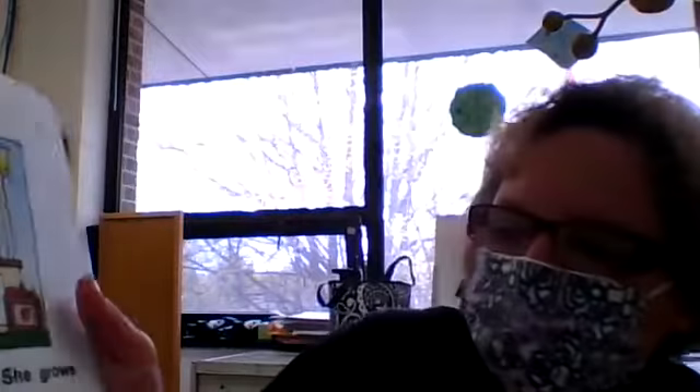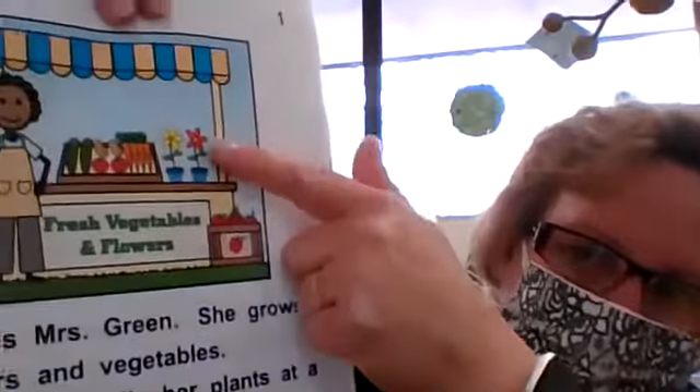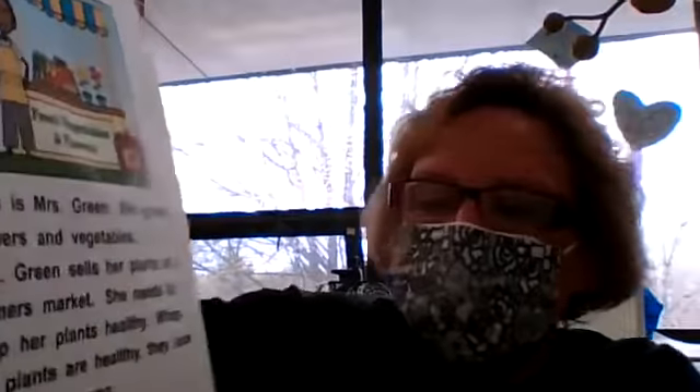This is Mrs. Green. She grows flowers and vegetables. Last time it was a tomato plant; this time it's flowers. She sells her plants at the farmer's market. She needs to keep her plants healthy, and plants that are healthy look green and strong — like even though this is an artificial one, it looks healthy.